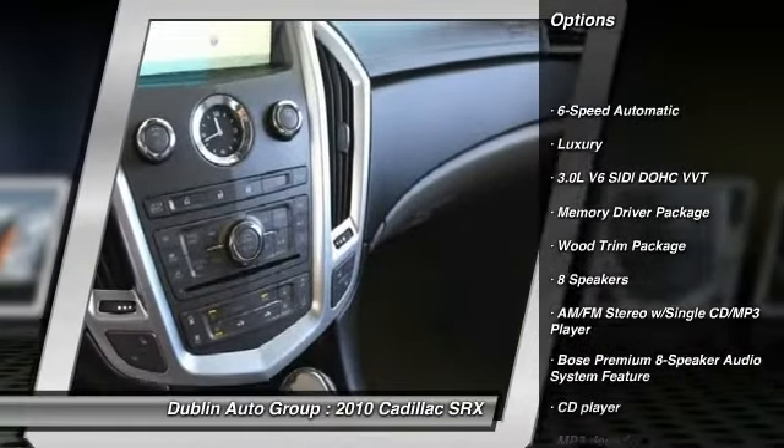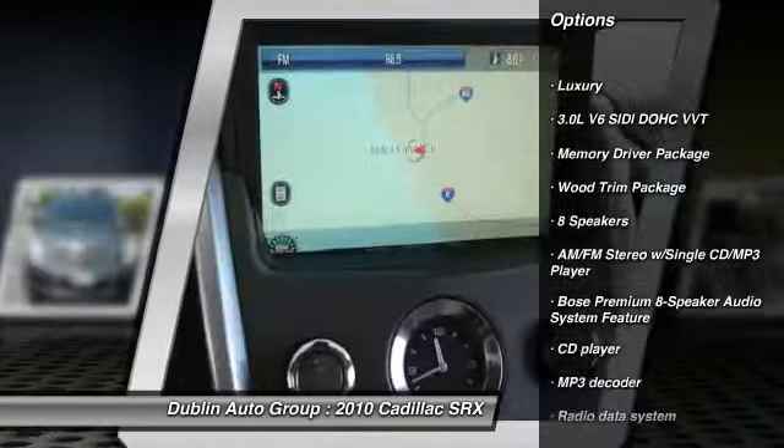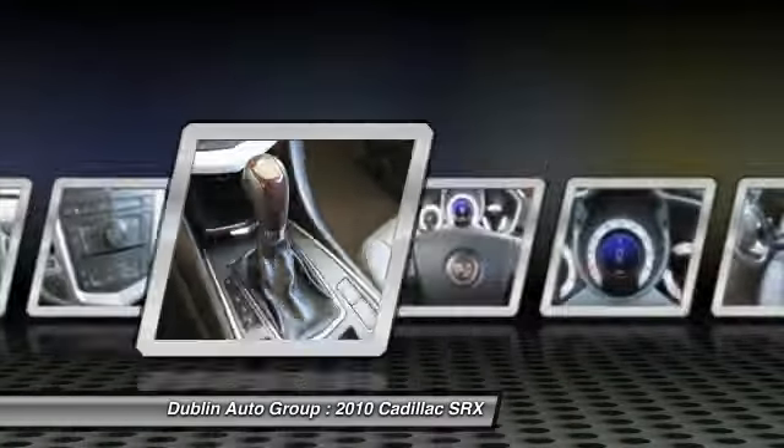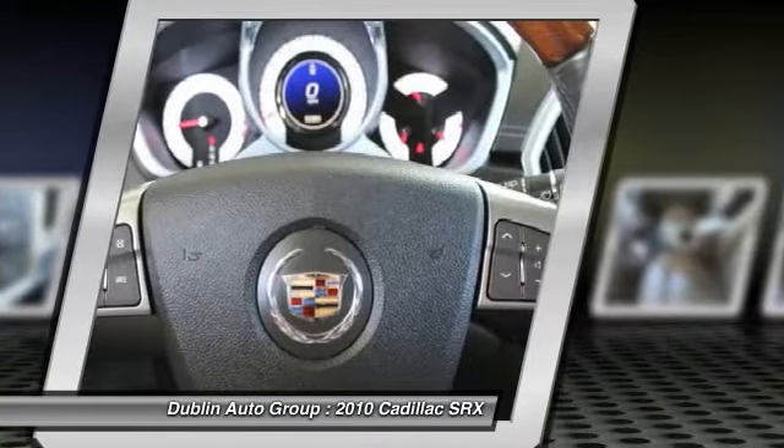Power passenger seat. Traction control. XM satellite radio. Dual airbags. Power steering. Front air conditioning. Alloy wheels. Four-wheel disc brakes. Four-wheel independent suspension.